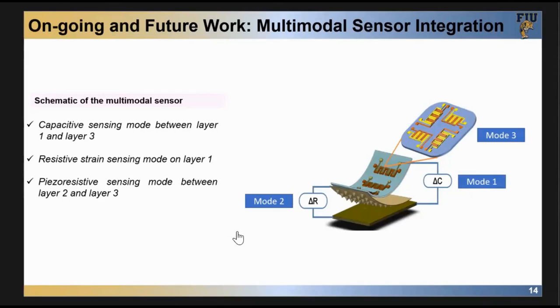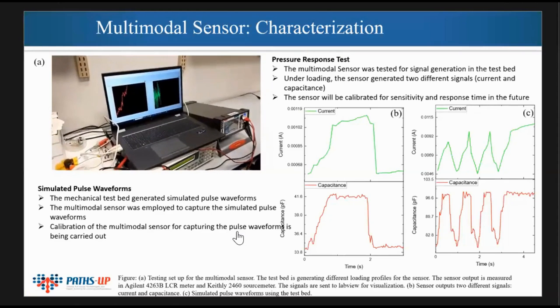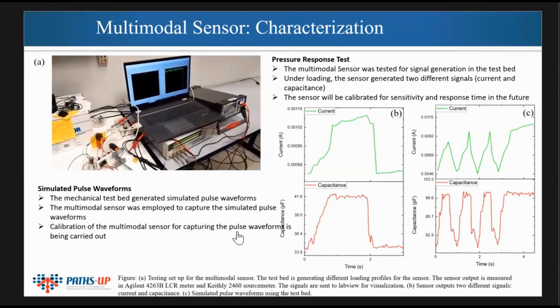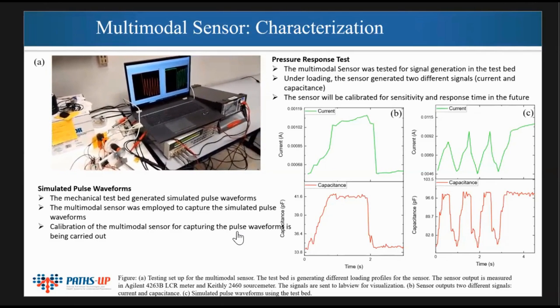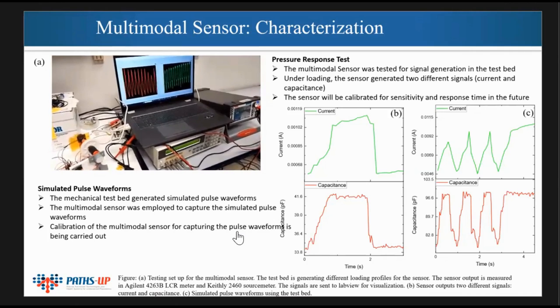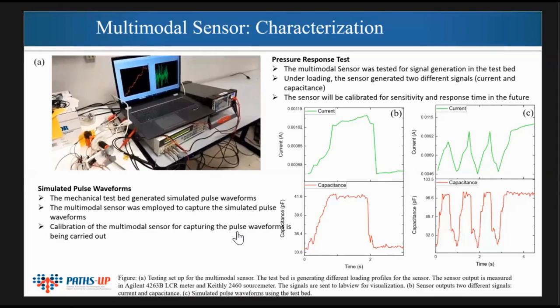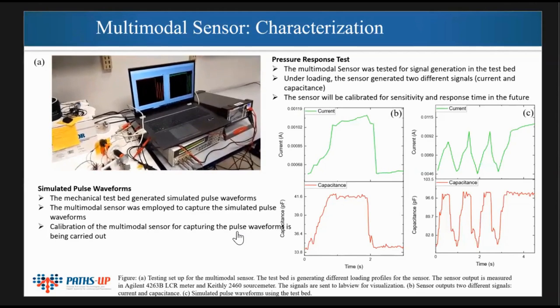Currently we are trying to put all the sensors together — a capacitive layer, resistive layer, spin sensor, and piezoresistive sensing layer. This is the first generation design, a layer-by-layer structure. We are trying to use two sensors simultaneously. Using the test bed, we synthesized the pulse waveform and did detection with both the capacitive sensor and the resistive sensor together. These are very initial results from students who just received their master's degree.